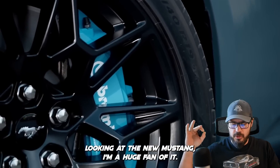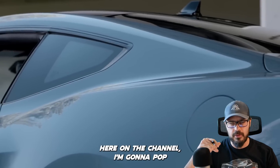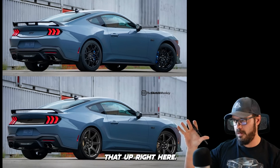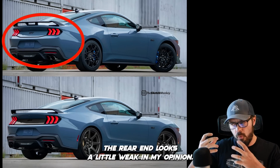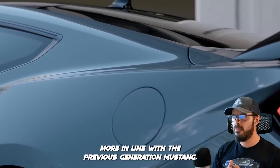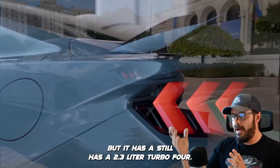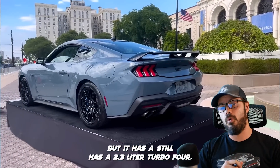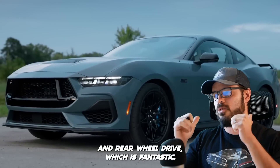Looking at the new Mustang, I'm a huge fan of it. I think it looks great. I did a quick redesign of it here on the channel. The reason I wanted to do a redesign is because I think the rear end looks a little weak in my opinion. I want to add some structure to it, more in line with the previous generation Mustang — I think that looks more muscle car-y. But it still has a 2.3-liter turbo four, and you also have a 5-liter V8 with a manual transmission and rear-wheel drive.